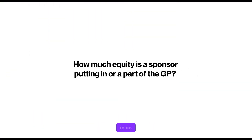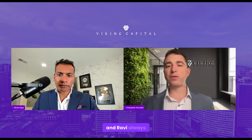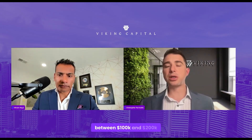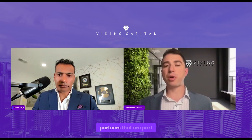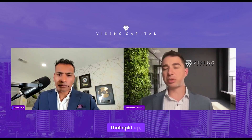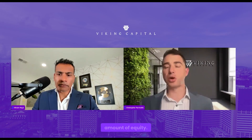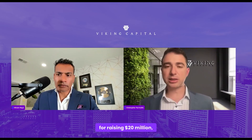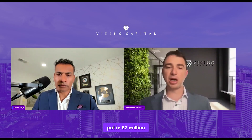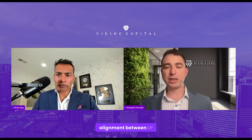How much equity is the sponsor putting in? Vikram and Ravi always put between $100,000 and $200,000 of their own personal cash in the deal. We also have general partners that put money into the deal. The general partnership always puts in at least 10% of the total equity. So if they're raising $20 million, the GP has put in $2 million of cash as skin in the game, to further strengthen alignment between LP and GP.